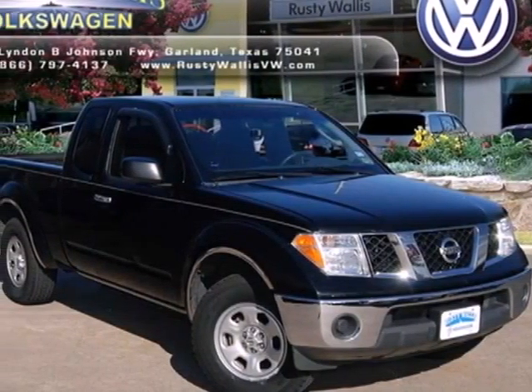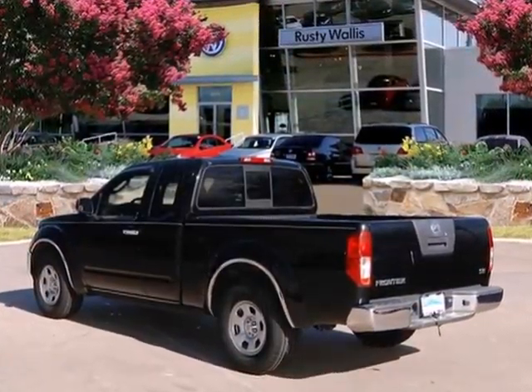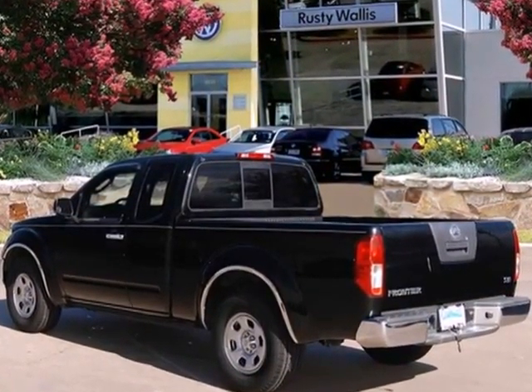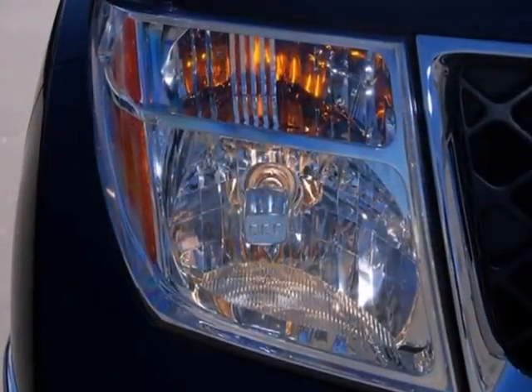It's a 2008 Nissan Frontier. Standard features include air conditioning, intermittent windshield wipers, a tachometer, front stabilizer bar, tailgate locks, and a console with plenty of storage.